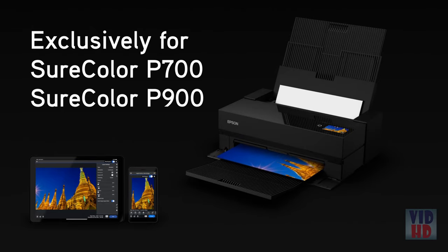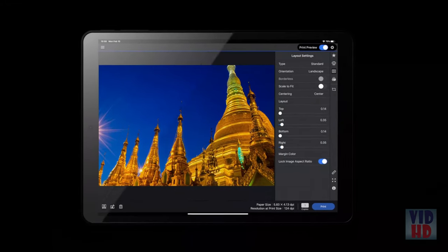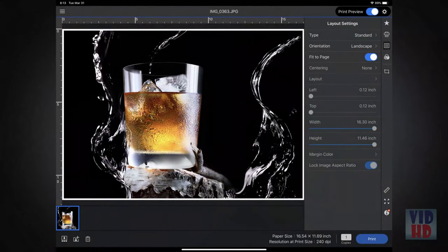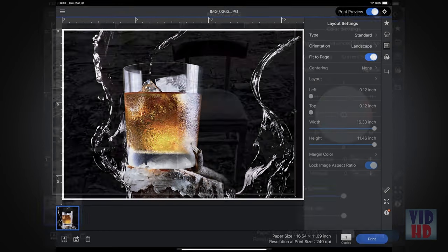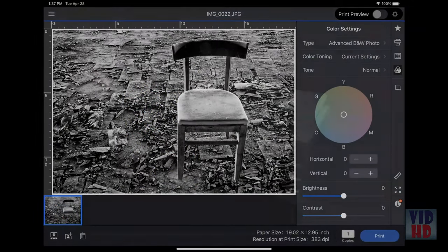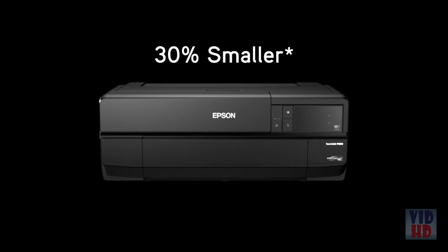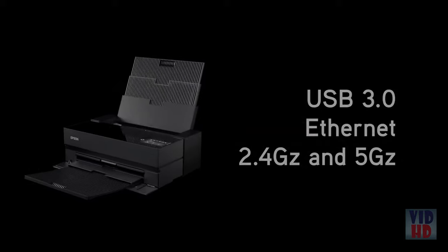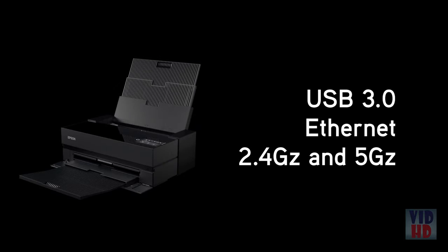Mobile printing is now a reality with the industry's first fully color-managed professional workflow from a smartphone or tablet. Epson Print Layout for iOS supports all Epson professional media in both color and advanced black and white mode. These printers are up to 30% smaller, saving valuable space on your desktop. Connectivity includes USB 3.0, Ethernet and Wi-Fi with 2.4 GHz and now 5 GHz.